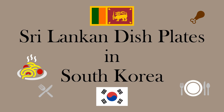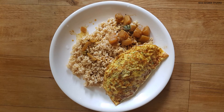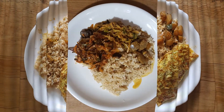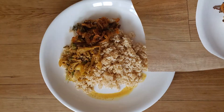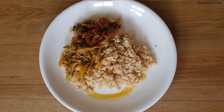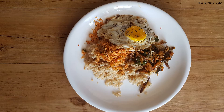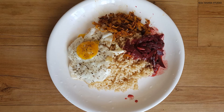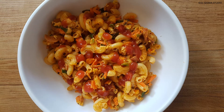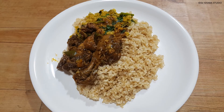Sri Lankan dish plates in South Korea. Sri Lankan food is not for the timid eater — the fiery curries, sweet caramelized onion in Seeni Sambal, which is an onion relish, and sour lime pickle are all dominant, powerful flavors that startle awake senses dulled by the thick hot island air. Visitors or those eating in Sri Lankan restaurants outside the country may find watered-down versions.